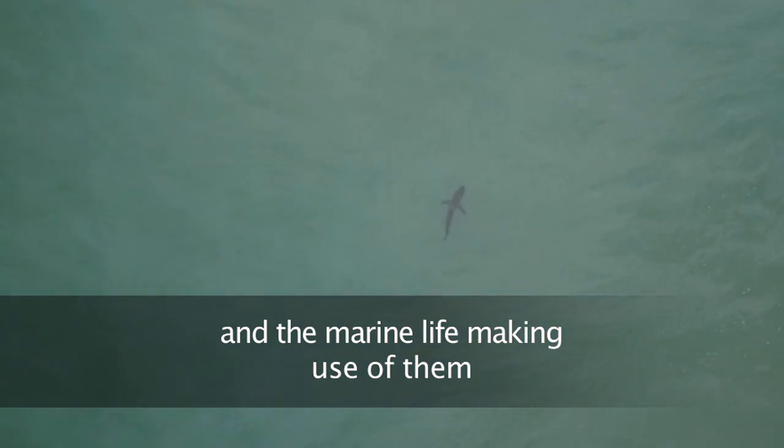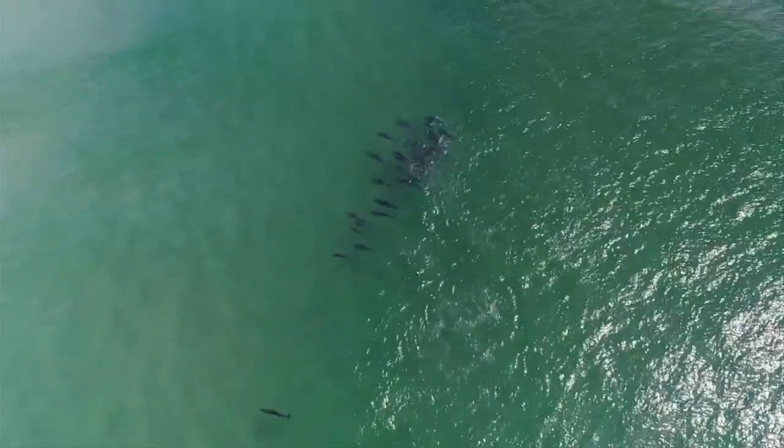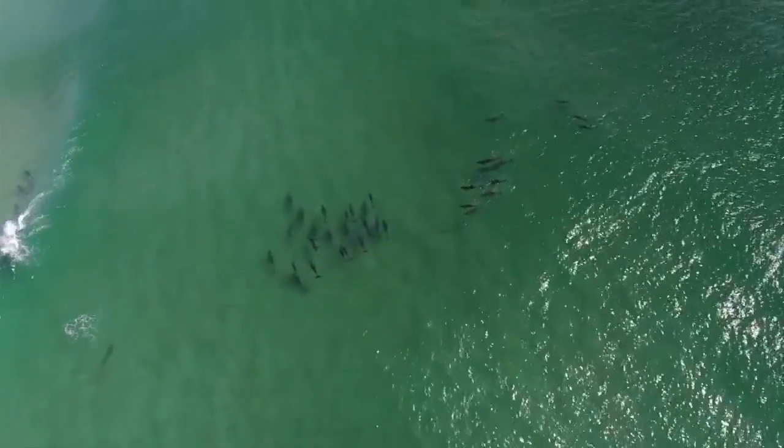As part of our drone trials, we're looking at three things: the capacity of drones to fly under any conditions; whether the drone can see what a traditional helicopter and observer on board can see; and the capacity of drones to be flown at individual beaches along the NSW coastline. So far the drones are really promising and there's no reason why these can't be used for individual beach safety along our surf beaches.